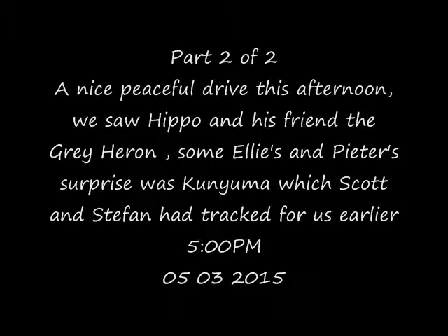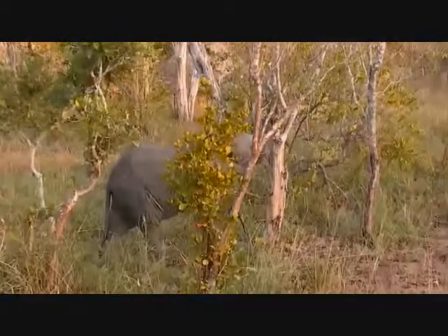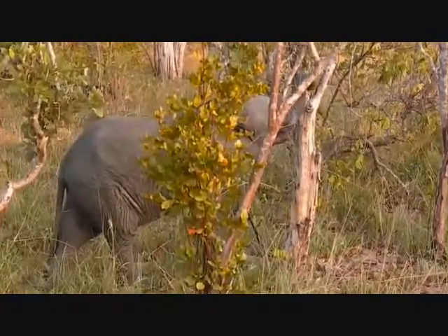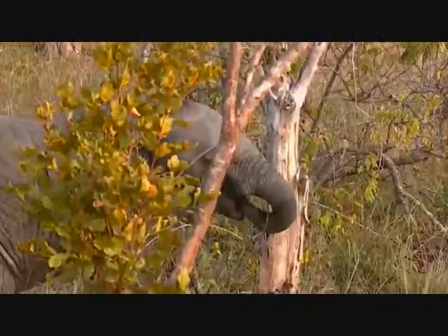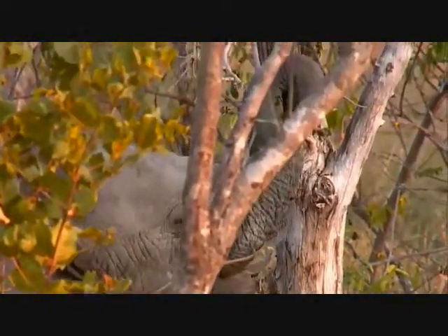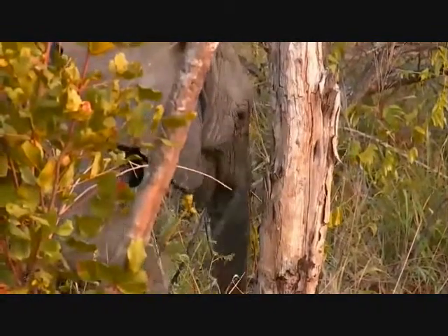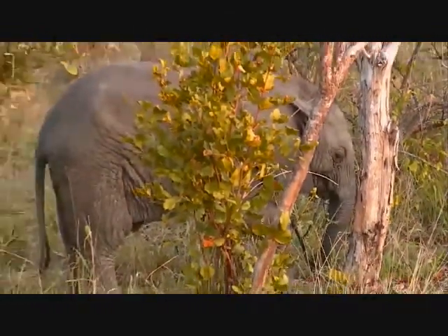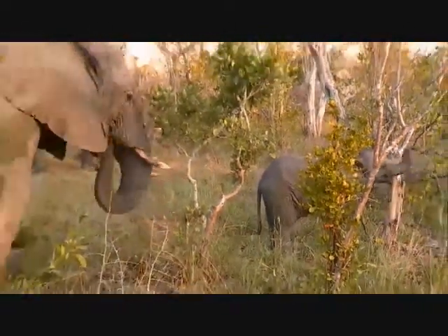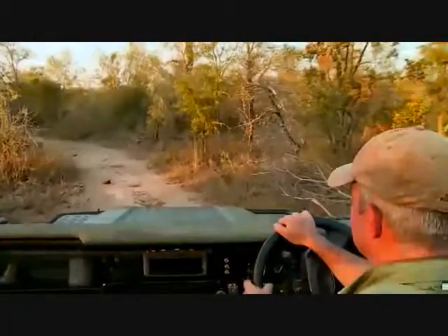Thank you. Come and sit with these guys again. I know some elephants can look like the next elephant, but these two are the ones that just walked past us a few minutes ago — mother and calf. It's really nice to see the difference in vegetation from when I was here last.